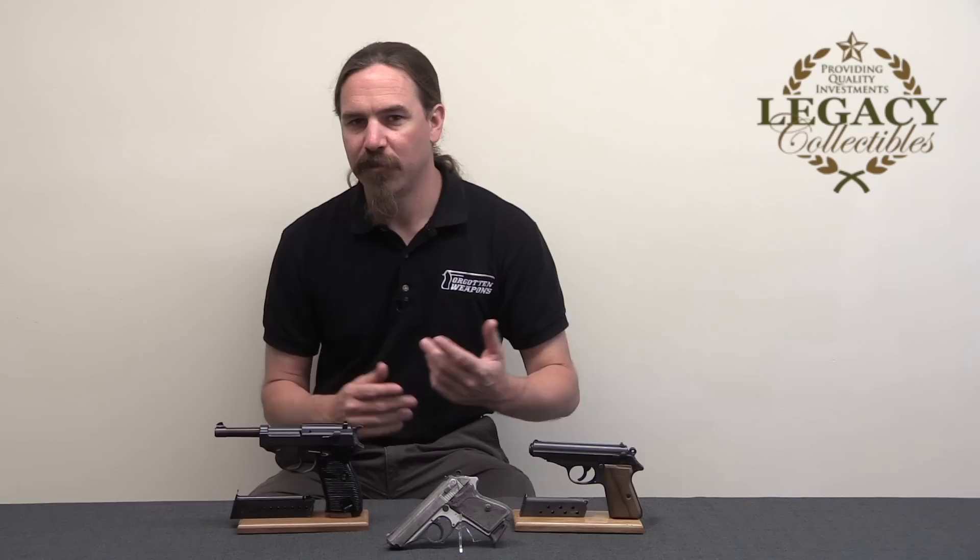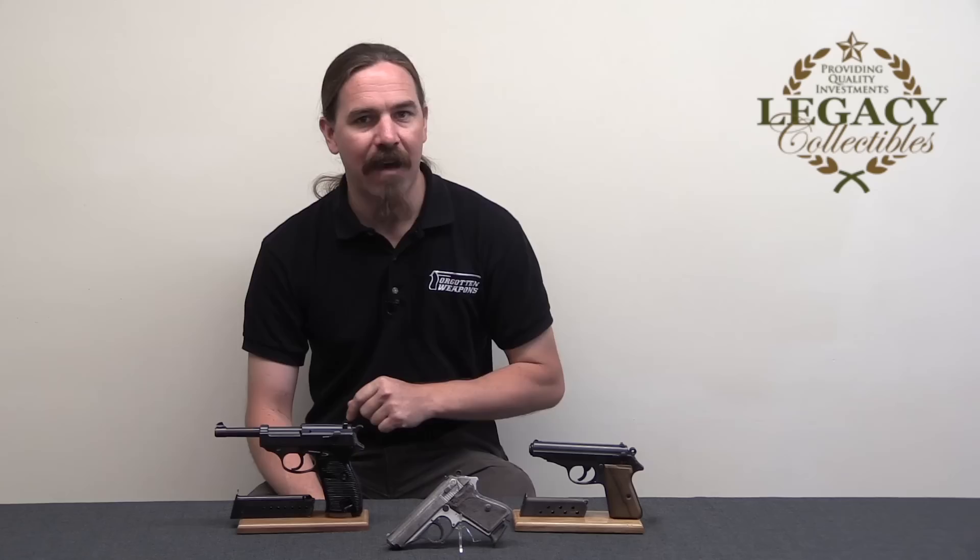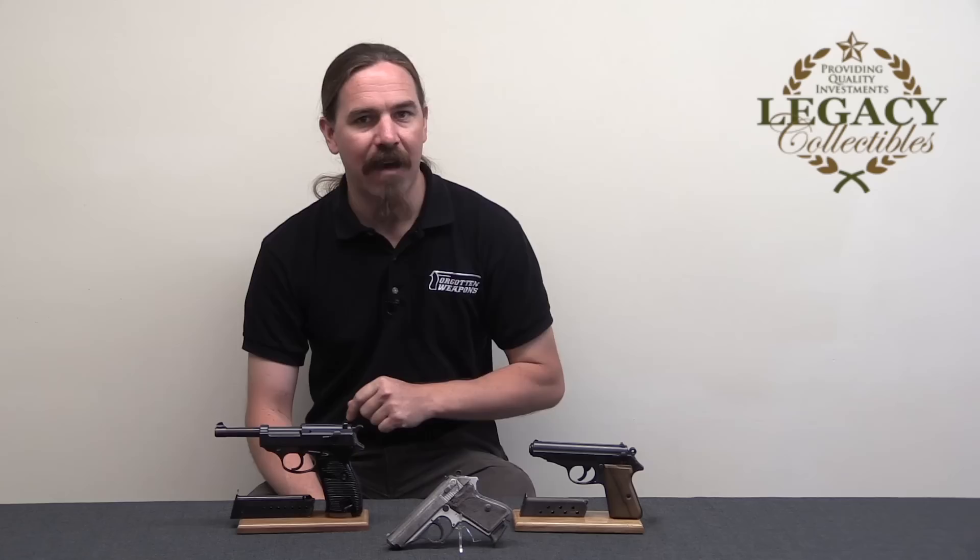To me this little vignette — the occupation of the Walther factory, what happened there, and how that turns into souvenirs that come back to the US — is a very cool special piece of history. Hopefully you guys enjoyed getting a chance to take a look at these examples. I'd like to thank Legacy Collectibles for giving me access to them. They specialise in exactly this sort of thing — World War Two German small arms. You can check out their website and their YouTube channel, which has interesting short vignette videos on interesting mostly German World War Two small arms and some of the history that surrounds them. Thanks for watching.